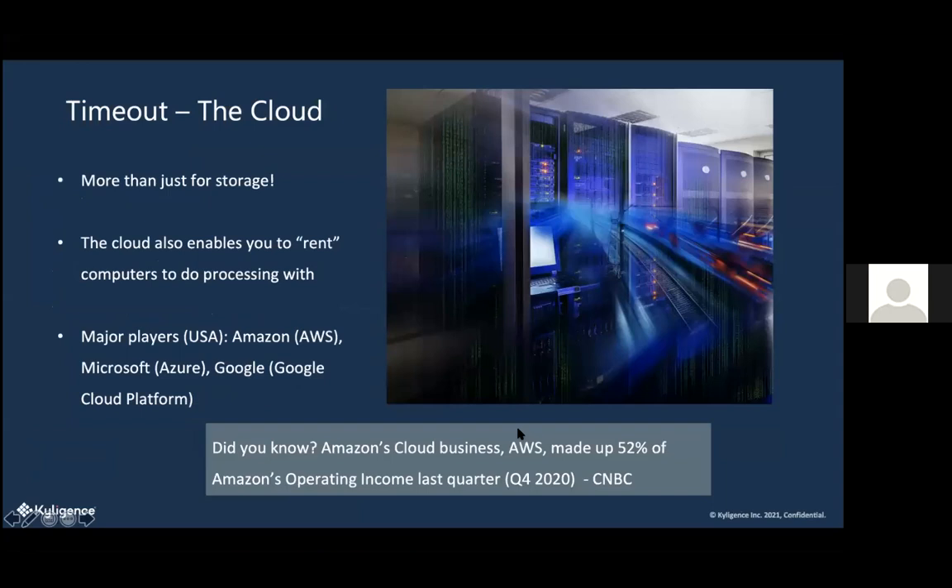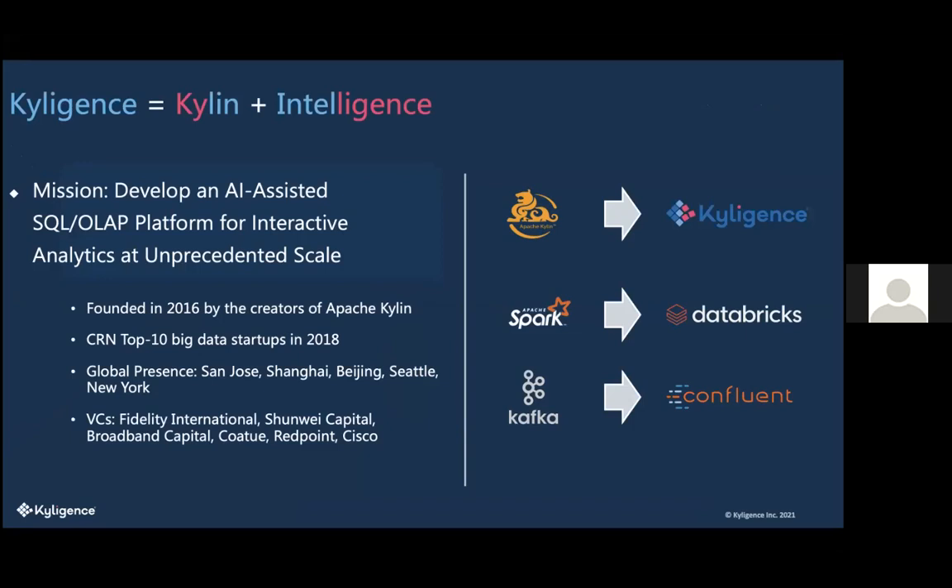As George mentioned, we started as an open-source software from eBay called Apache Kylin — which we still support. Open source means it's free and community-contributed via GitHub, and tons of companies use it. The founders of Apache Kylin then created Kylogents as a professional-level product. We offer both, and still have Kylogents employees committing to the Apache Kylin community.